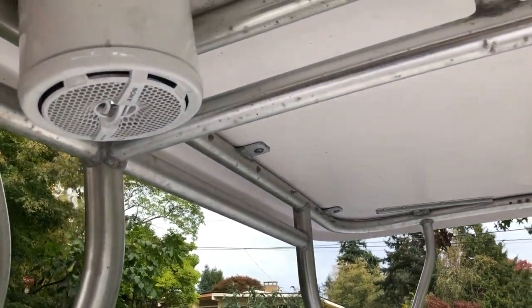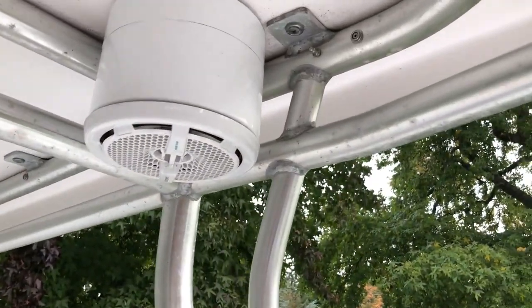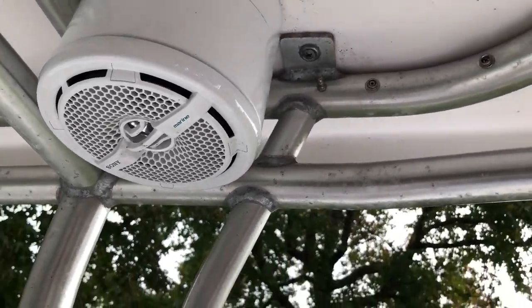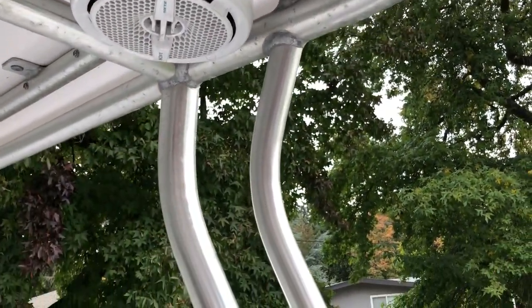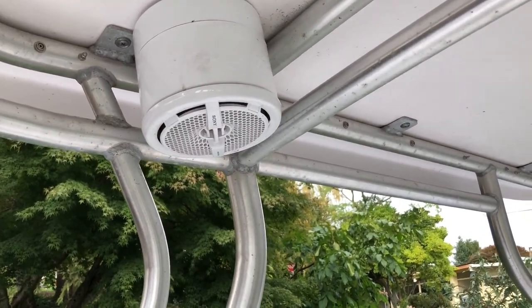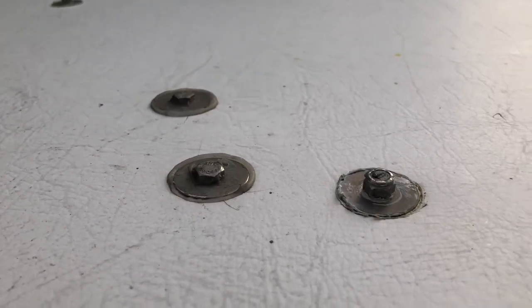What I did was use a 6-inch PVC pipe and put a cap on it — a standard PVC cap. I drilled a hole and 6.5-inch marine speakers fit in perfectly. That was actually the easy part — wiring the wire inside that tube was definitely the tricky part. Then it's attached with big stainless steel fender washers up top. It's all sealed up.